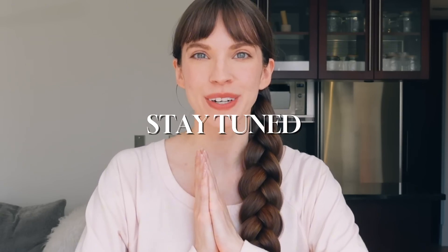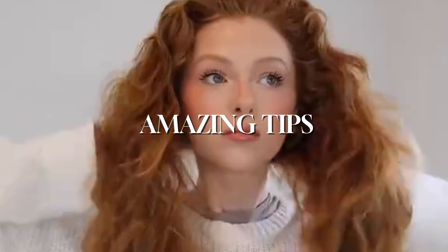There's so much more to learn here — stay tuned for more amazing tips. Goodbye for now.